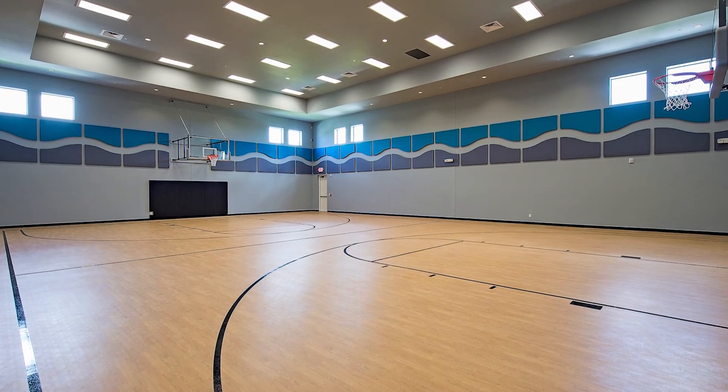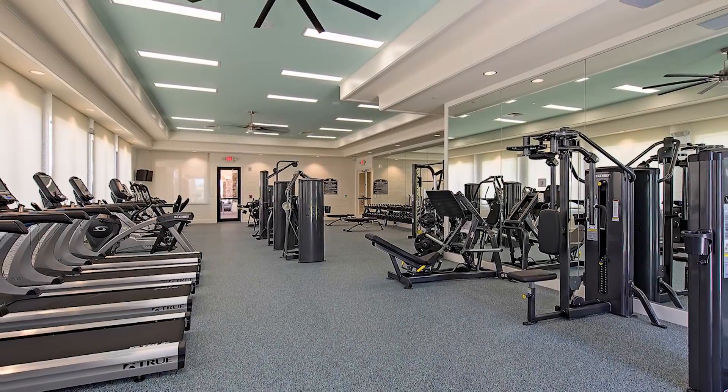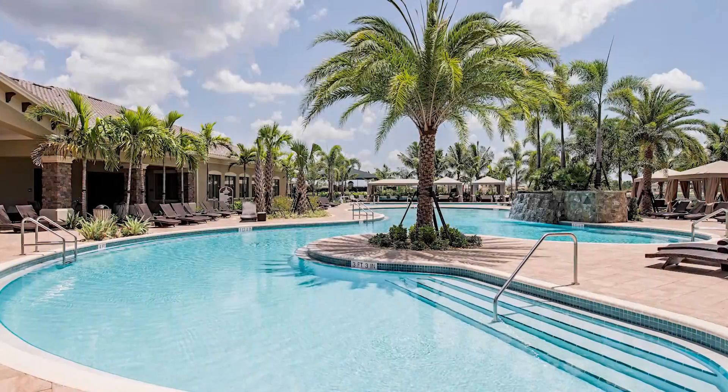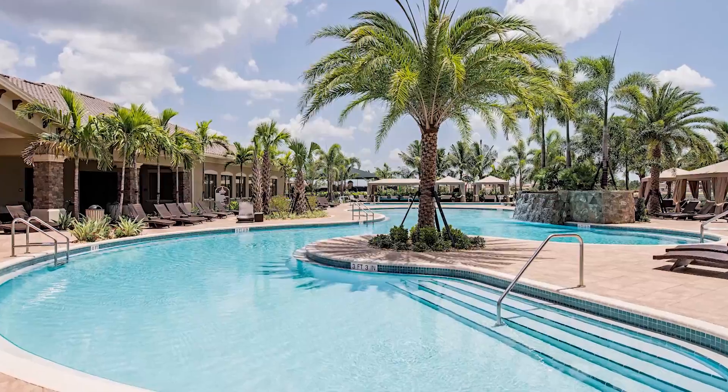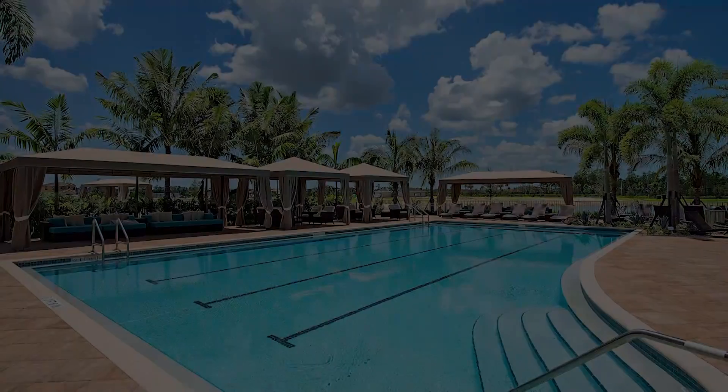The lifestyle complex has basketball courts, game rooms, a fitness center, and a yoga room. There are five hard-true tennis courts. GL Homes built Riverstone in North Naples in an A-rated community school district.